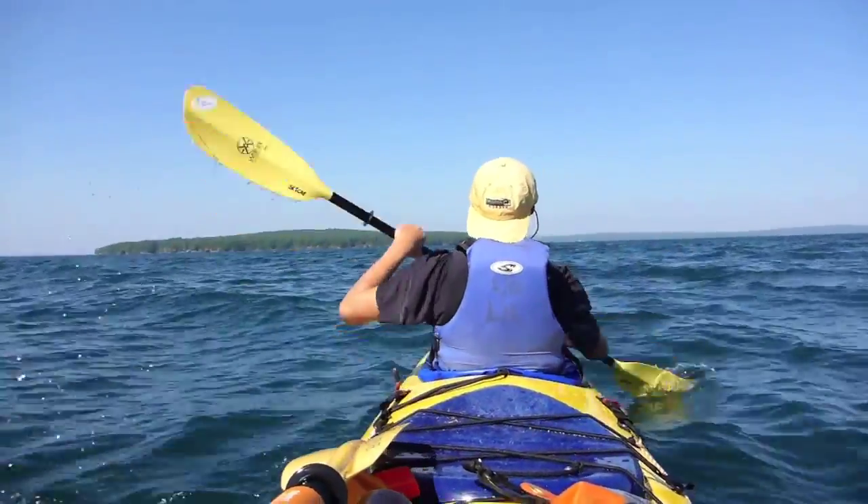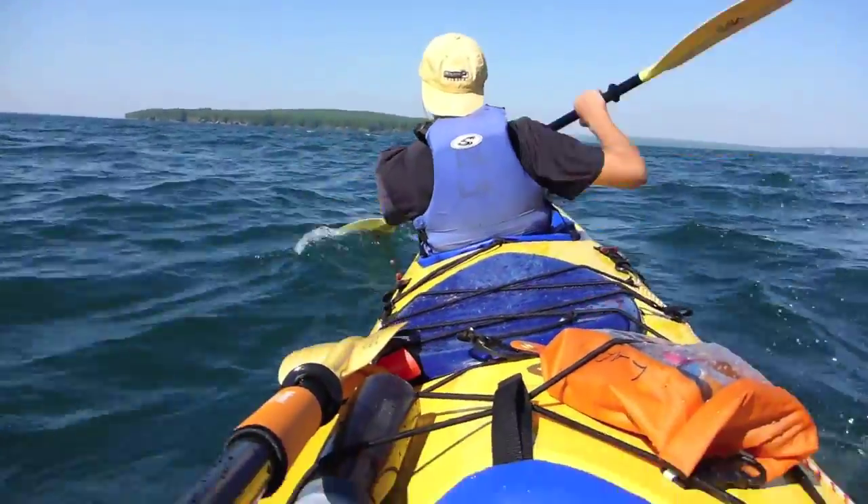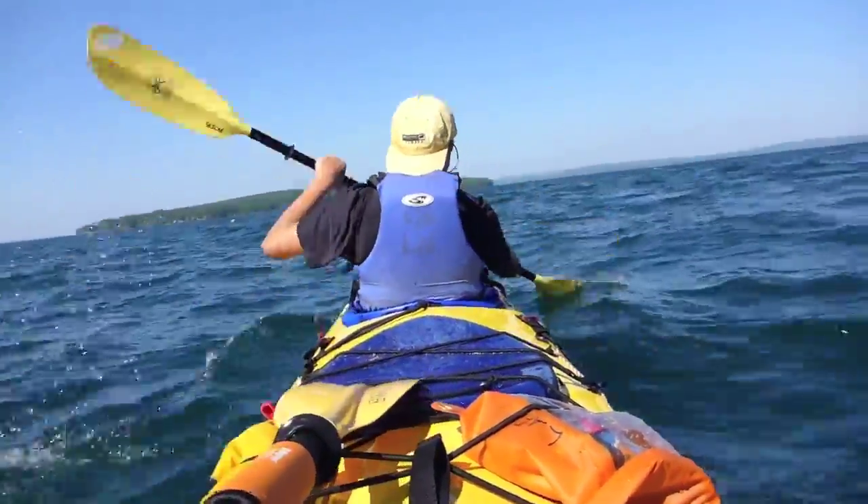This is Julian paddling in the waves. Look at him feather that blade — he's amazing.